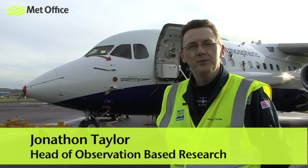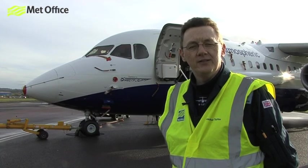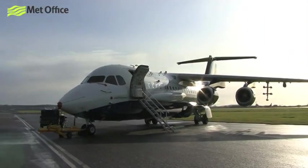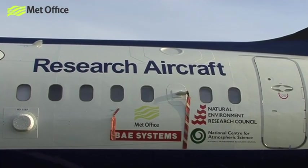FAAM is the Facility for Airborne Atmospheric Measurements and it's a partnership between the Met Office and the Natural Environment Research Council. It's a dedicated large research aircraft — you can see behind me — which the UK academic community and the Met Office use to study the weather and enhance our understanding of weather and climate.